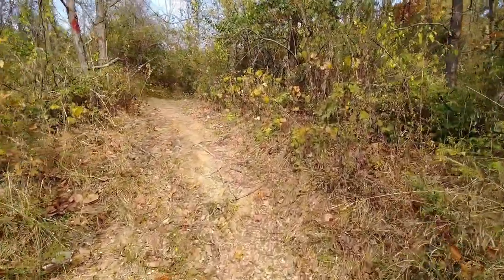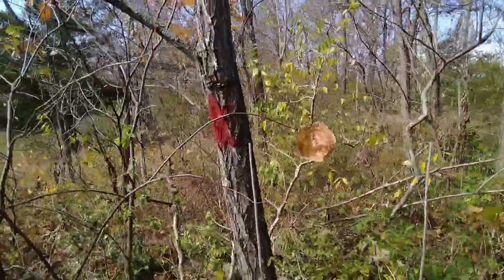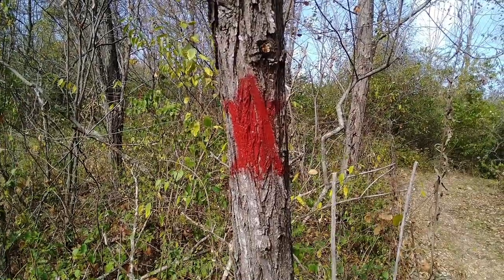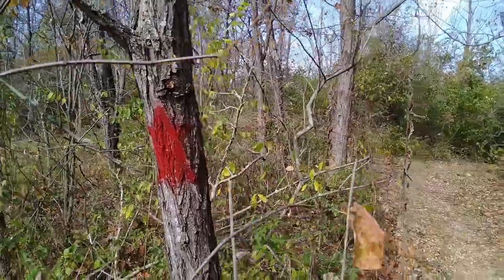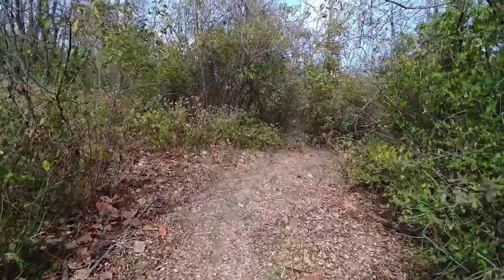We're just gonna go this way. I found some of the blazes are really cool — I'm gonna assume that's probably a turtle. I find a few of them shaped like that, and a few of them are just red spots on trees.